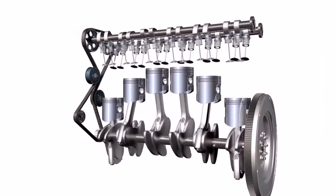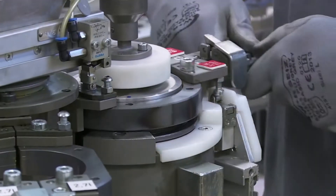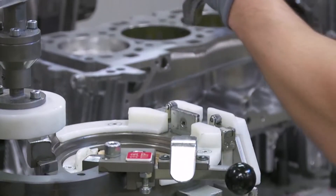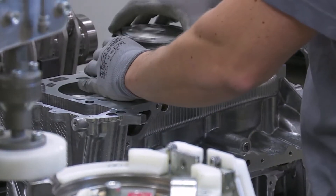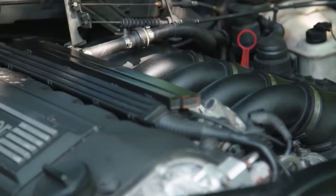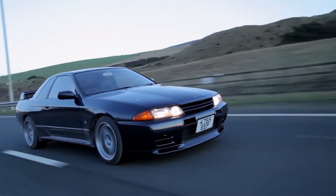When deciding between six-cylinder configurations, manufacturers must consider a wide variety of pros associated with each setup, as well as their respective cons and how they apply to the needs of the vehicle in question. However, inline-six engines have been somewhat revived after nearly going extinct. Here's everything you need to know about them.